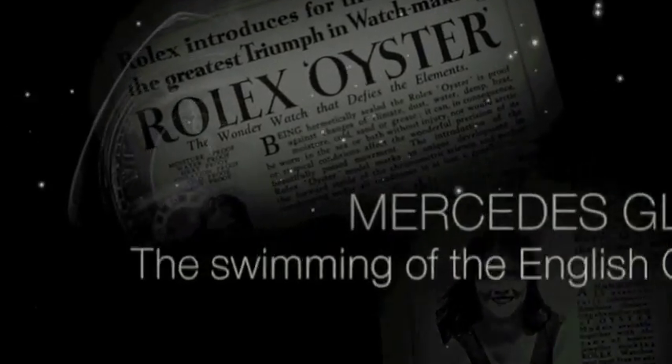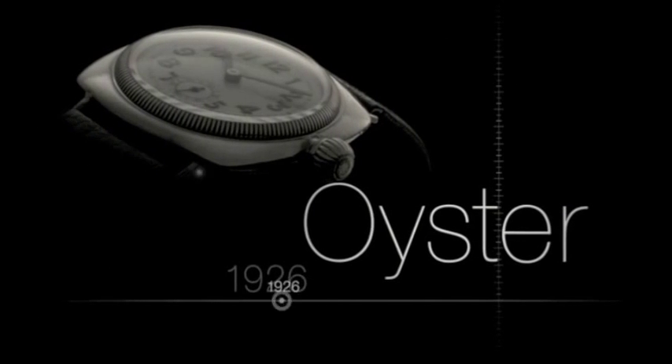In 1926, a major step was taken with the creation of the world's first waterproof and dustproof wristwatch. The Rolex Oyster was born.